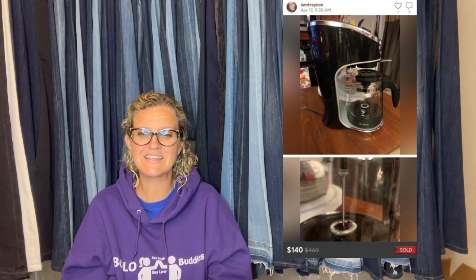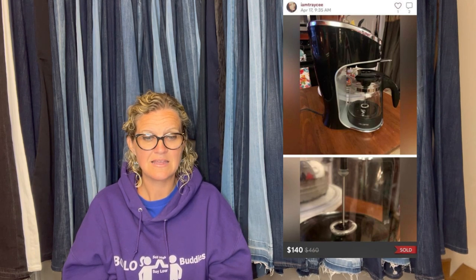Mr. Coffee Cafe Latte Maker — it's discontinued. I purchased it four times from Goodwill and another thrift store for between $7.99 and $9.99. I had no idea it was so valuable until I was looking online for directions. I've sold it for $110 to $140 plus shipping every time I've listed it, and it sold within a couple days. It looks like the latest sold on Poshmark for $140.